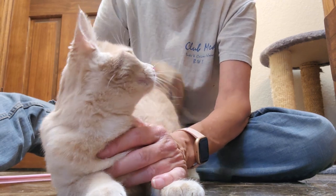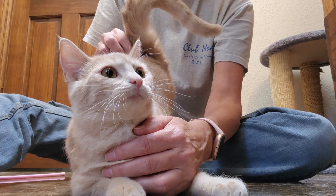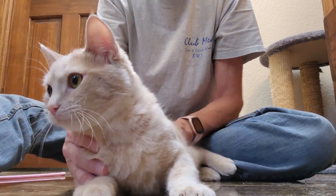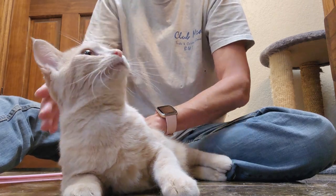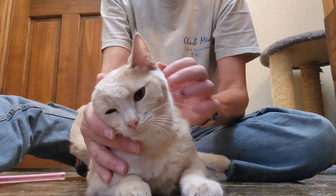Look at those gorgeous eyes. She's the playful one. I'm getting elevator butt here, of course. Loves to be petted. Very calm — not a crazy, climb-your-curtains kind of cat at all. Very calm.